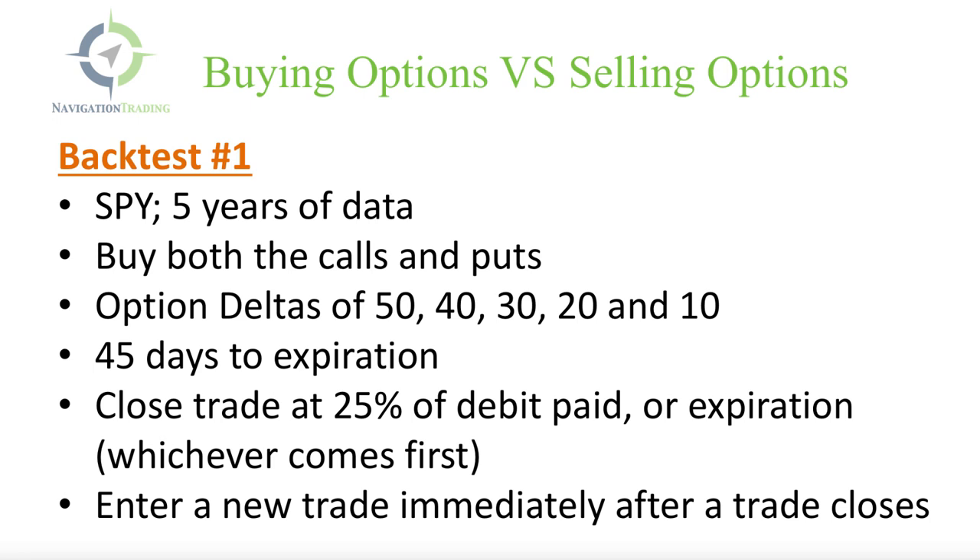In this video, I want to talk to you about the debate of buying versus selling options. We're doing this by doing a couple of backtested studies. This isn't a lot of my opinion — this is all raw data, numbers, statistics, backtested data going back five years.